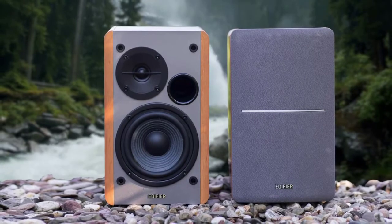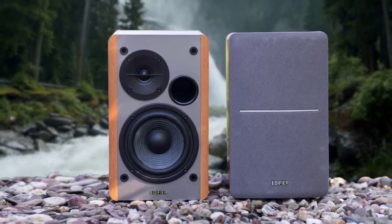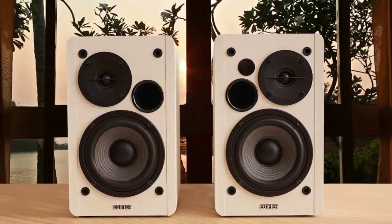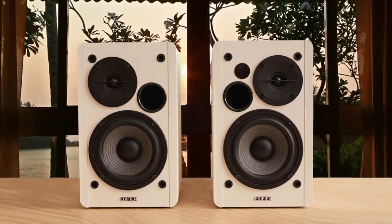The build quality is top-notch and the design is very stylish. If you want to enjoy better music and sound quality, make sure to check out the Edifier R1280T — they won't let you down. Definitely one of the best studio monitors on the market.